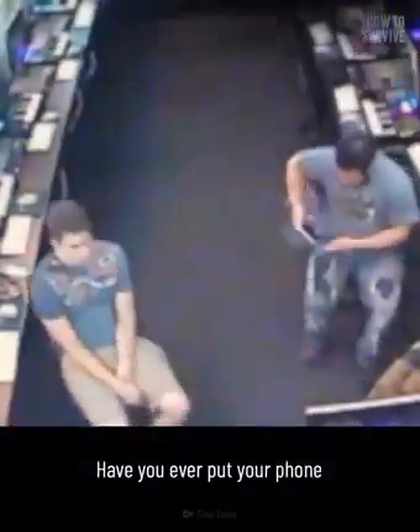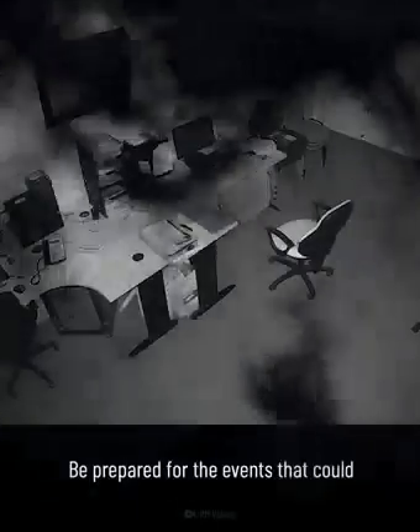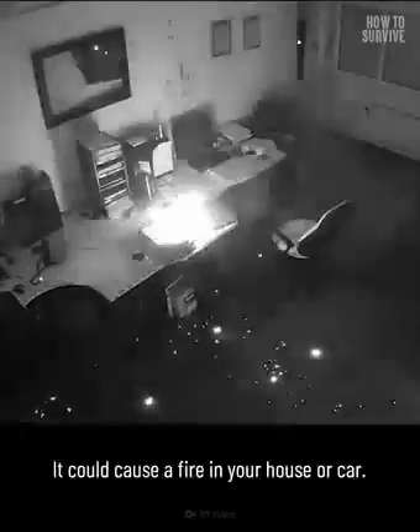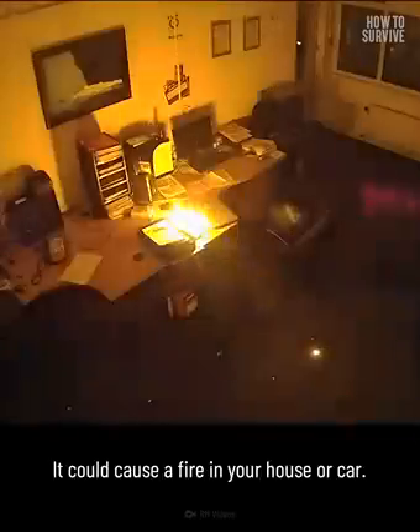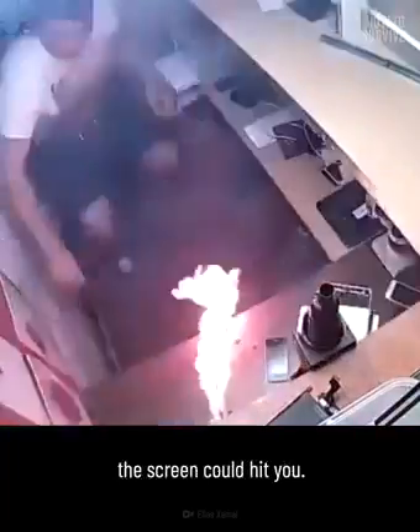Do you ever put your phone in your front pocket? A hotel employee's phone started to blow up in his face and his shirt caught on fire. The man was able to remove his shirt and avoid further injuries. Step 5: Prepare for the aftermath. Be prepared for the events that can happen after a phone explodes or catches fire. It could cause a fire in your house or car, and you could suffer from burns on your skin, or shards of glass from the screen could hit you.